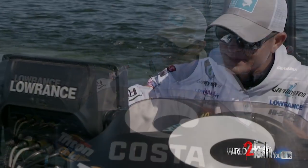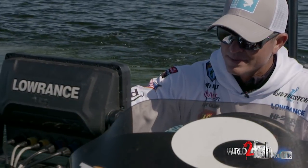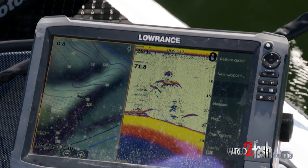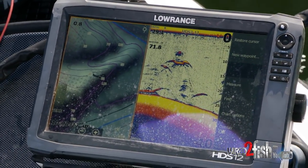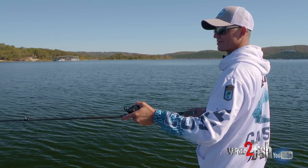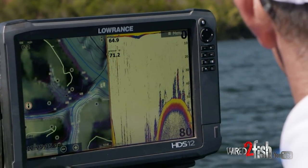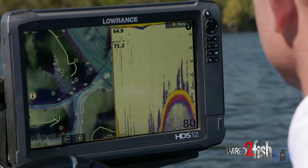Anytime in the fall, bait fish are being pushed and fish get up under them. They may be schooling over 150 feet of water or ten — you just never know. The ones you can catch are actually schooling on some type of structure, like right here where you've got deep water on a point and they rush the bait up there and eat them.